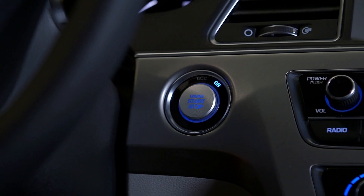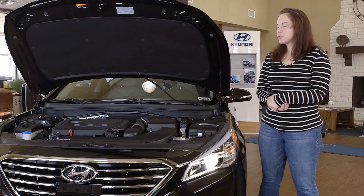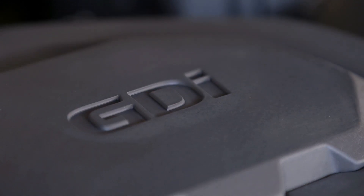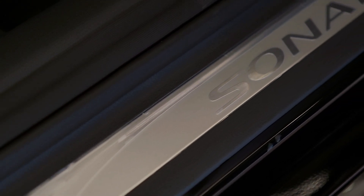As we mentioned earlier, the proximity key push button start. Underneath the hood of this beautiful car we have 185 horsepower, 2.4 liter GDI 4 cylinder engine, 25 city, 37 highway and 29 combined MPG.